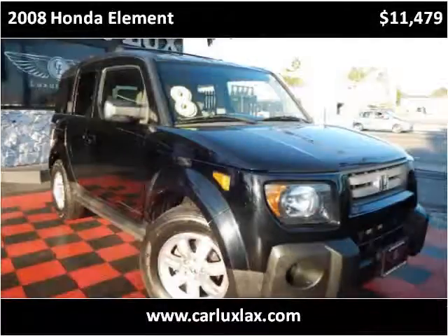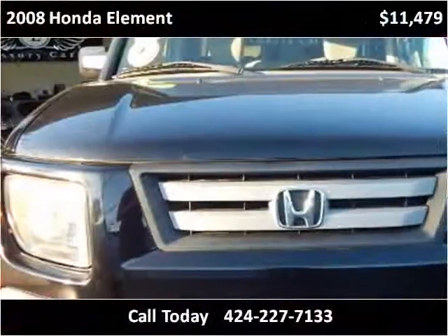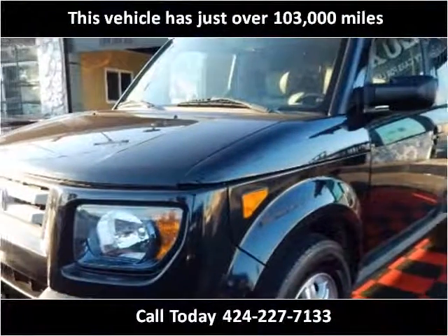This 2008 Honda Element is available from CarLux2. This vehicle has just over 103,000 miles.